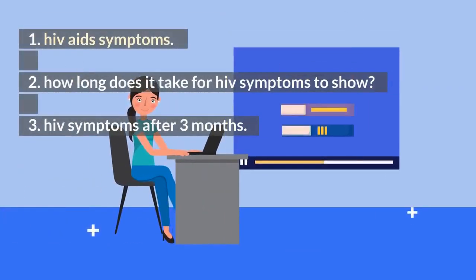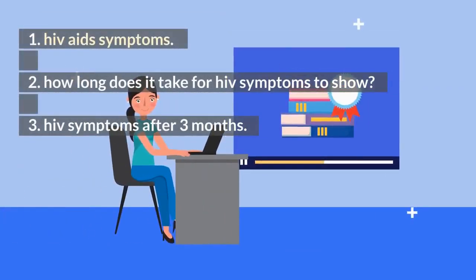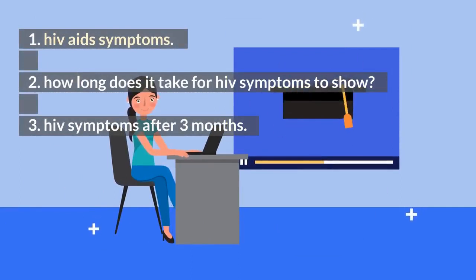1. HIV AIDS symptoms. 2. How long does it take for HIV symptoms to show. 3. HIV symptoms after 3 months.